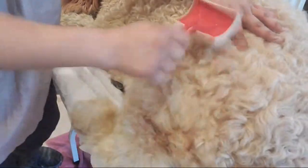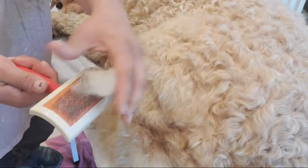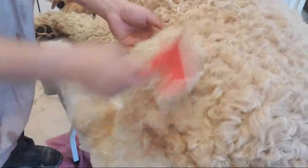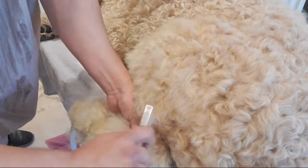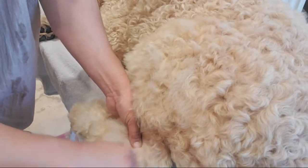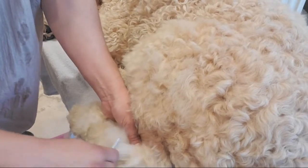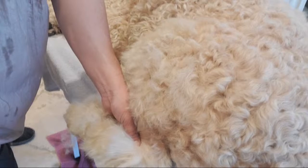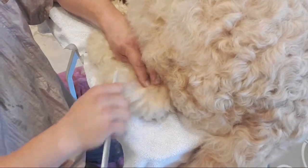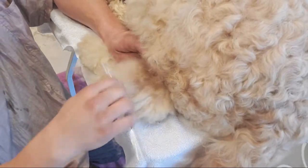Those mats at the skin level are what's making the dog feel uncomfortable. Sometimes they're panting a lot, they're hot - because it's like wearing layers of clothes. By removing these layers of old hair, old clothing, we're helping them not only feel better, look better, and smell better. Now that we've got it all broken up, I can go through with the comb and comb it out.